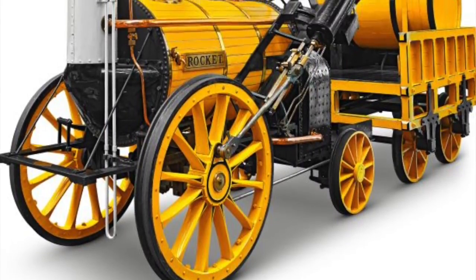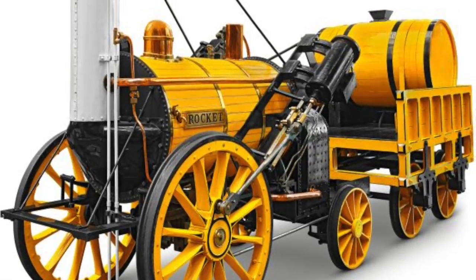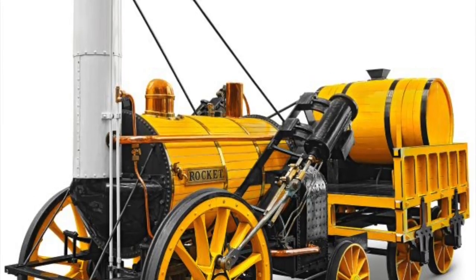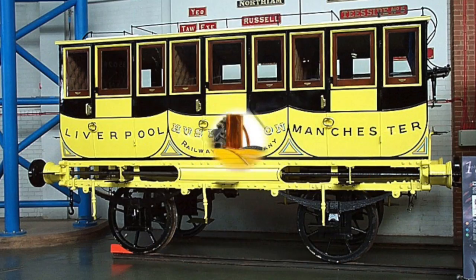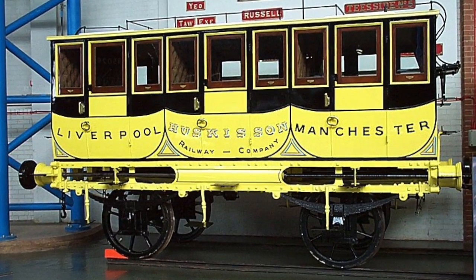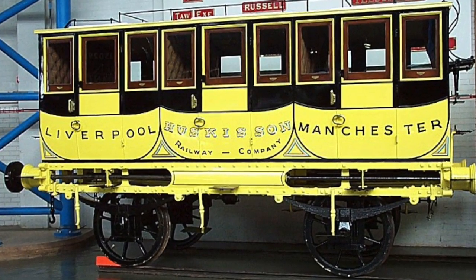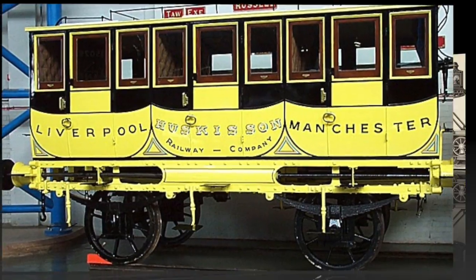The Rocket. One of the most successful early steam locomotives was the Rocket. Built by an English engineer called Robert Stephenson in 1829, Rocket won a contest called the Rain Hill trial. The carriages pulled by Rocket on the Liverpool to Manchester line looked like horse drawn coaches, but they even had rooftop seats, just like stagecoaches.